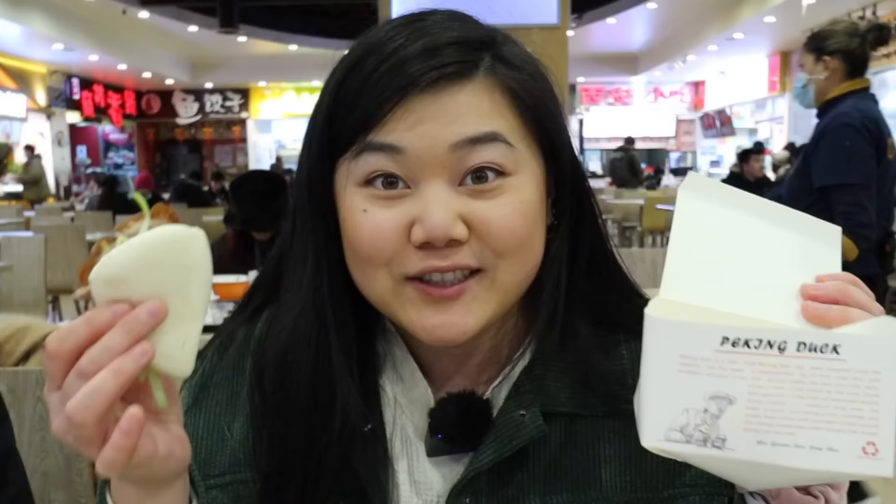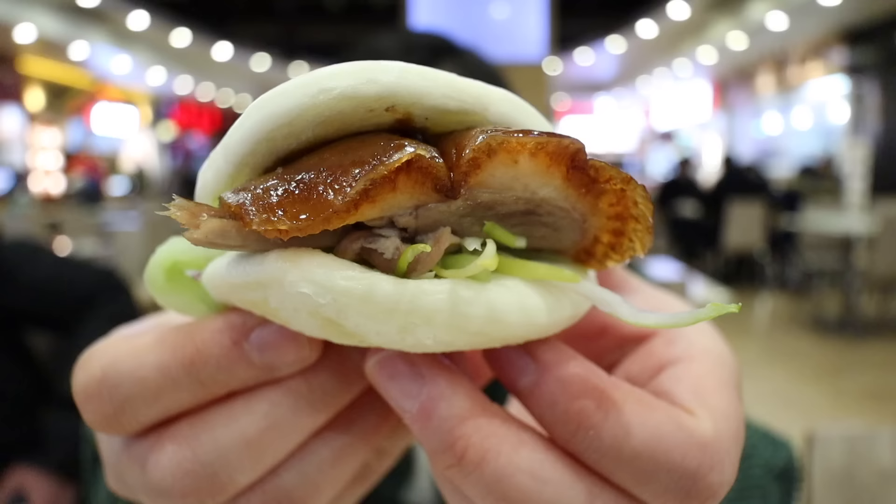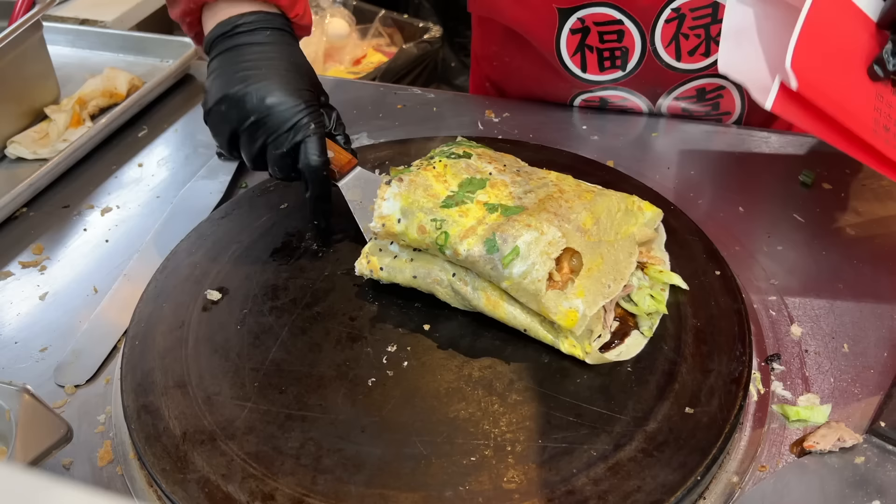Next up we have these Peking duck buns from Shanghai Yu Garden, and these things are only two dollars. They actually used to be like a dollar twenty-five, and they recently raised the price, but I still think two dollars is a great deal. Inside you have your classic sauce with the scallions, the Peking duck, a little cabbage, and something quite crunchy — I think it's cucumber. The bun is very soft and pillowy. Definitely get one of these when you're in Flushing because it's a staple.